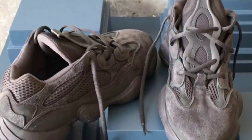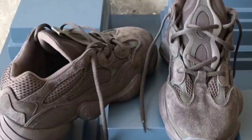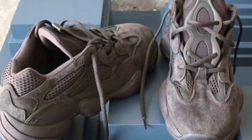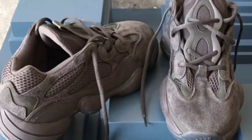photos of a brand new Yeezy Desert Rat 500. The name is the Yeezy Desert Rat 500 — that is the name of the model, not the name of the colorway. The materials on the sneaker are cow leather,